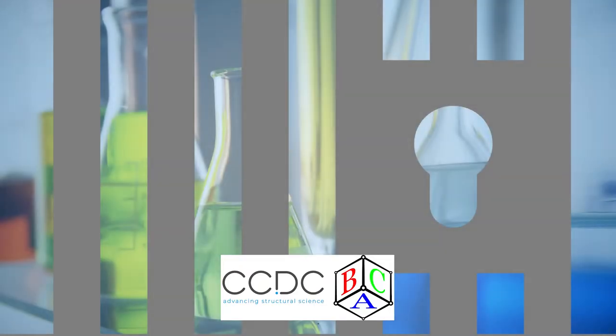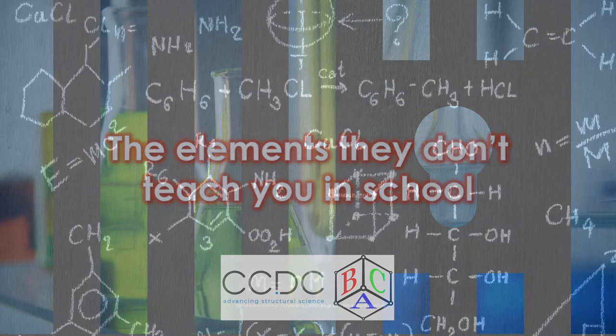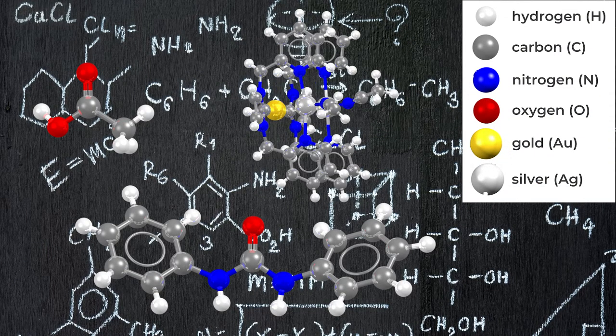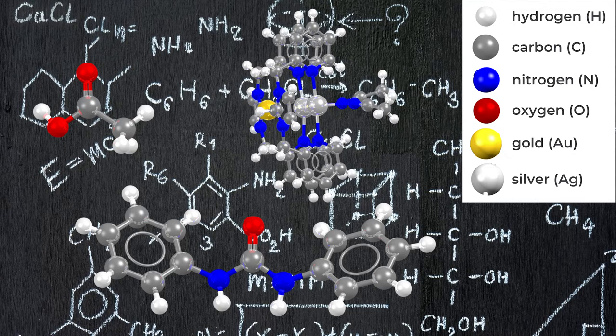Hello and welcome to another video in our short series celebrating elements and crystals from Cambridge Crystallographic Data Centre and the British Crystallographic Association. Today we're going to explore the elements they don't teach you about in school. I'm sure lots of you remember the classics of your chemistry lessons — things like carbon, nitrogen, gold and silver — but what about their less friendly neighbours in the periodic table? There are over 100 elements, so why did we spend so long on things like sodium and chlorine?